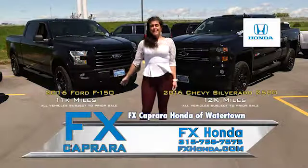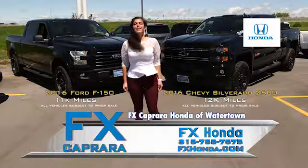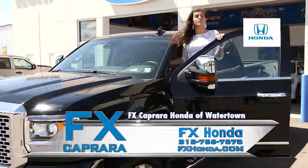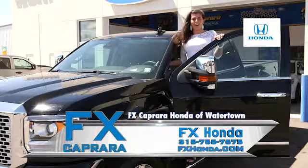This is a 2016 Ford F-150 with only 11,000 miles, or this 2016 Chevy 2500 with 12,000 miles. Whether it's a brand new Honda or the best of pre-owned vehicles, come and join my family.